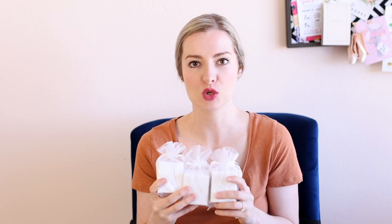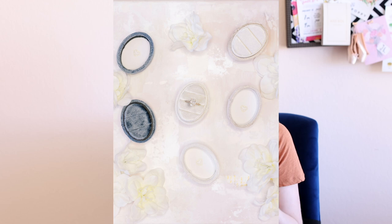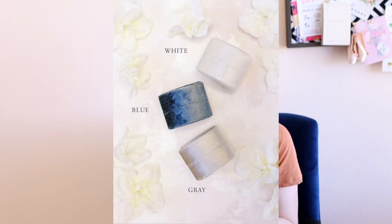For the YouTube giveaway, I will be requiring that you subscribe to my channel and then comment down below. In your comment, let me know if you have been subscribed for a while or if you just subscribed today, and leave a comment of which color box you would like to receive. You do need to live within the continental United States in order to participate.